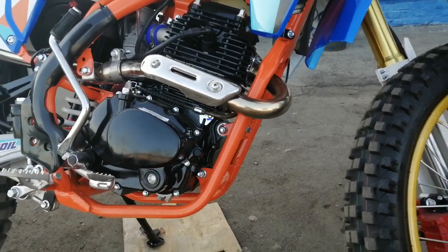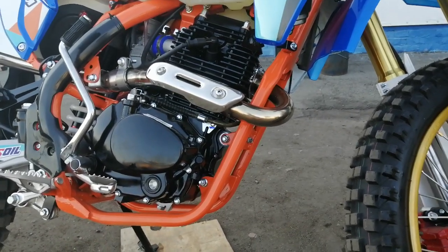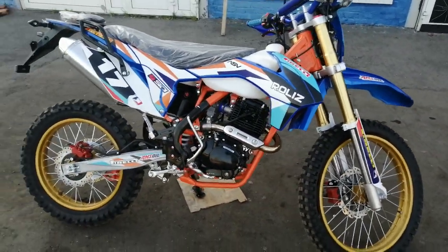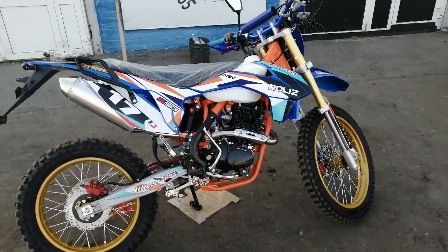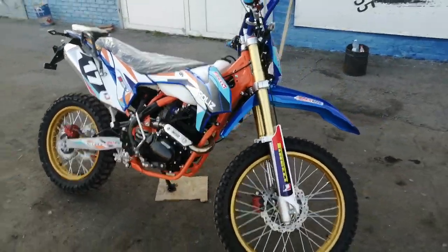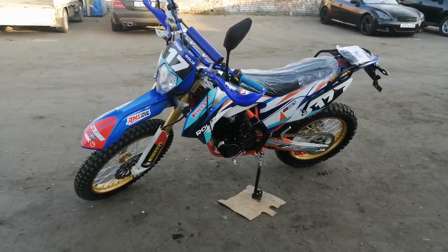Здесь отсутствует масляное охлаждение — масляного радиатора нету в данном моторе. Было очень много вопросов: оставлять ли масляное охлаждение. По моему мнению, нужно было сделать модель и с масляным охлаждением дополнительным, и без — вопрос всего о 5000 рублей. Данная моделька в такой же ценовой категории — на сегодняшний день это 135 тысяч рублей, как и Sport 003. Но по моему личному мнению, данный продукт нравится мне больше, и сейчас разъясню почему.